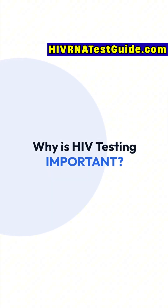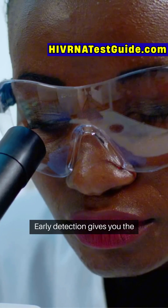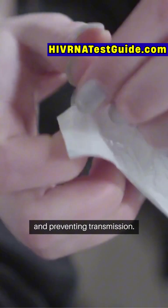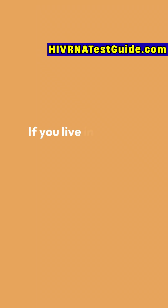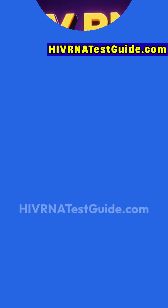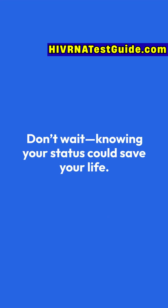Why is HIV testing important? The only way to know whether you have HIV-1 or HIV-2 is through lab testing. Early detection gives you the best shot at effective treatment, protecting your immune system, and preventing transmission. If you live in the U.S. and want quick, confidential HIV testing, visit HIVRNAtestguide.com. Don't wait — knowing your status could save your life.